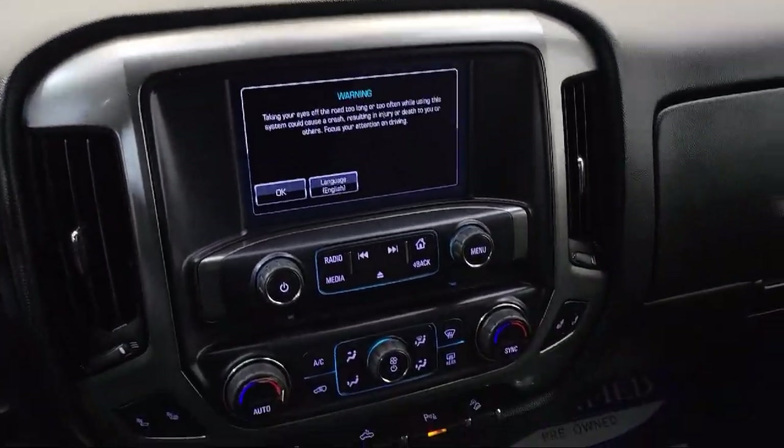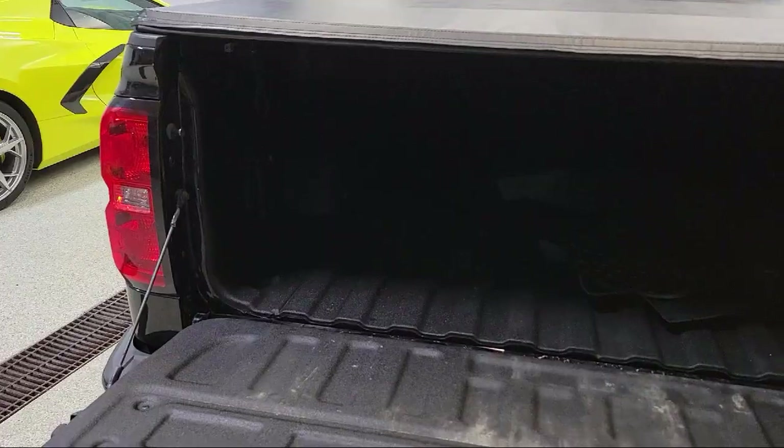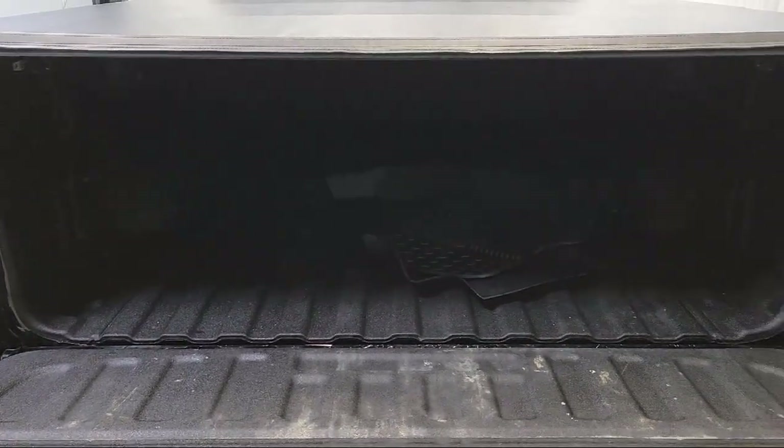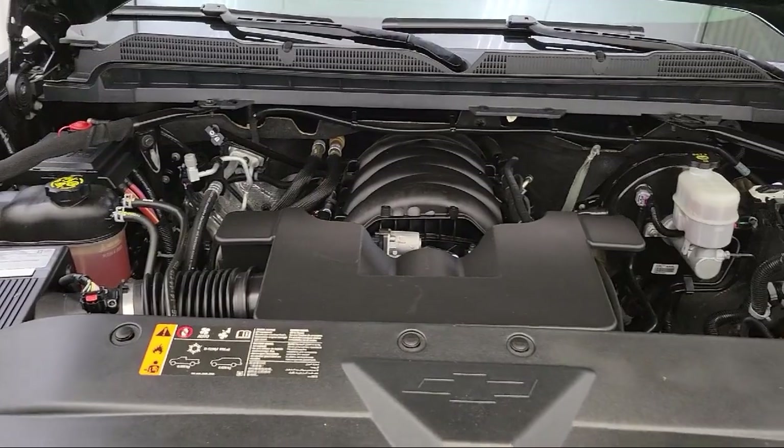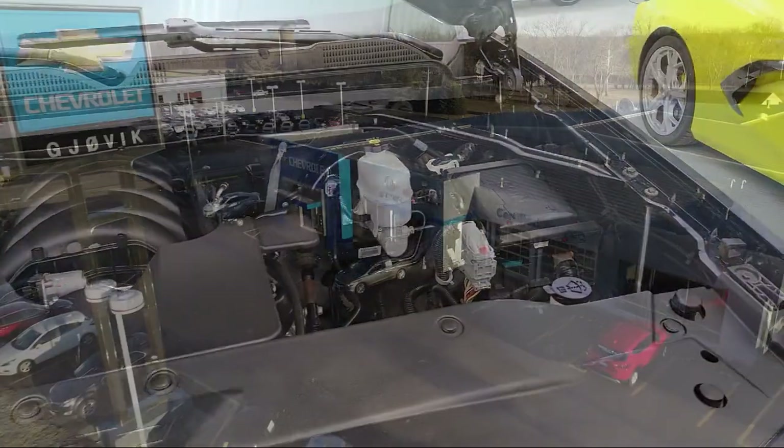Our underlying commitment and loyalty to our customers has earned us both the 50-year Chevrolet Dealer Award and the 25-year Buick Dealer Award. So stop by today and experience our friendly, country atmosphere for yourself.